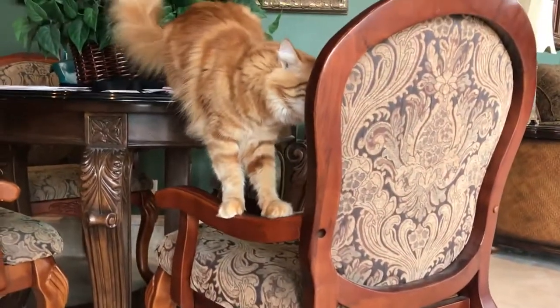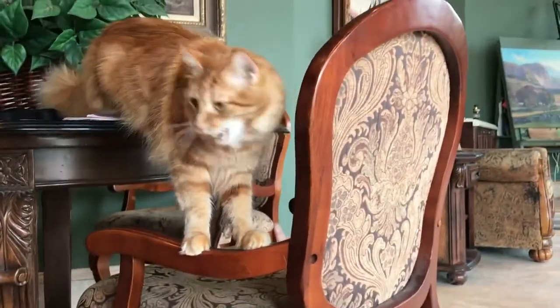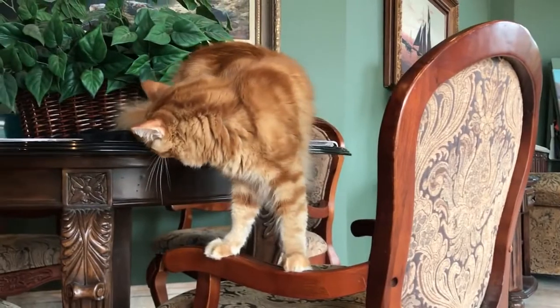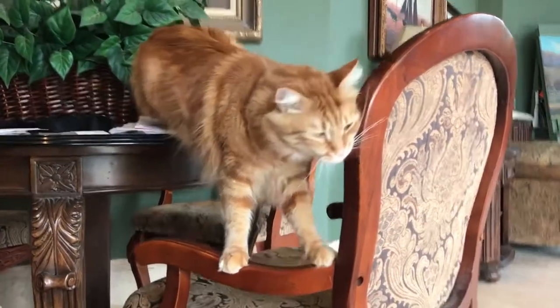Jack's helping out doing what cats do, which is make a mess of mom's papers. What do you think, Jack? You're a good boy.